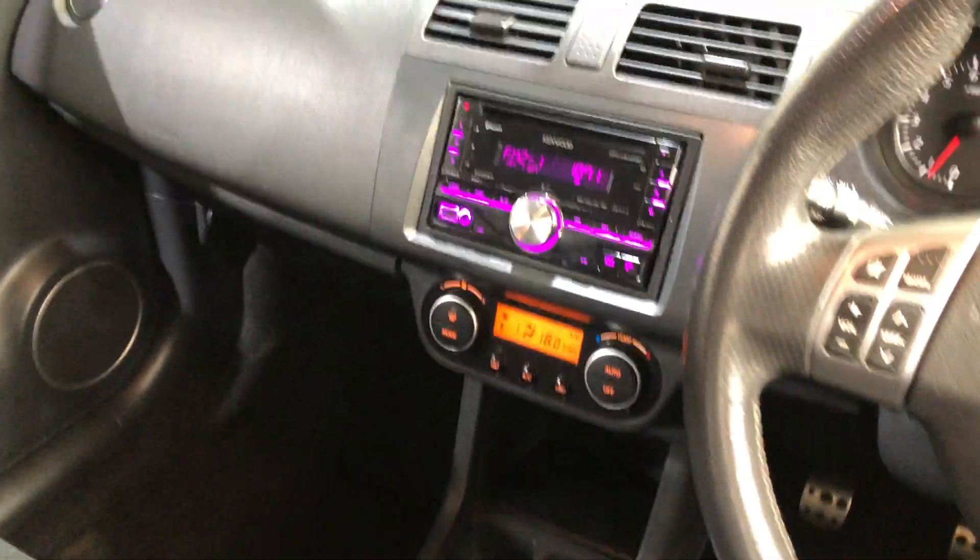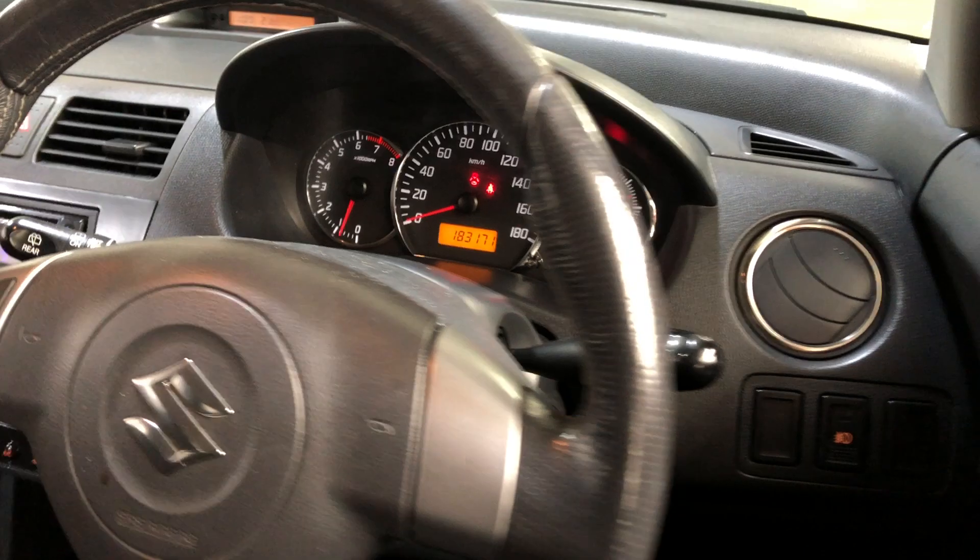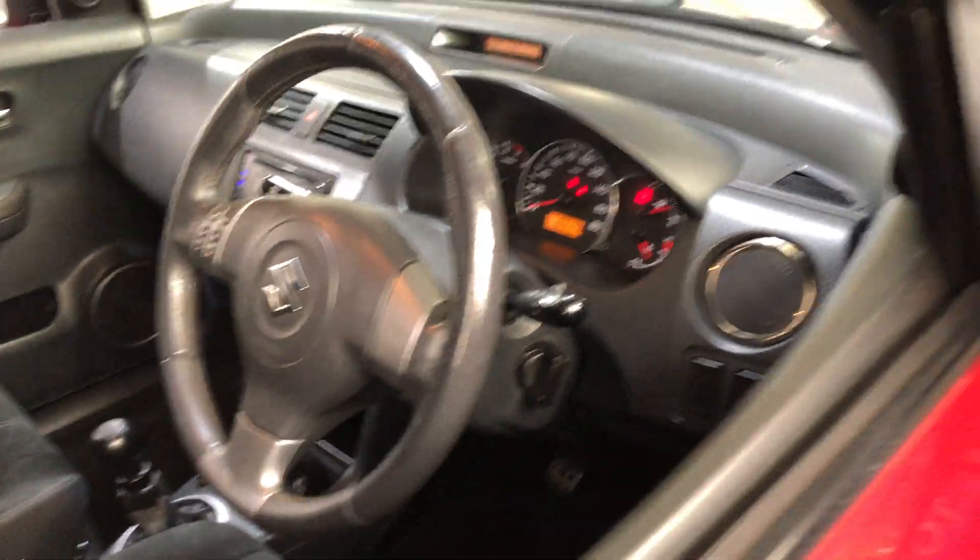The previous owner has installed an aftermarket Kenwood head unit. This car has travelled 193,000km on the clock. It is key-for-start with two sets of keys and a full set of books.